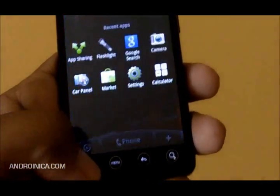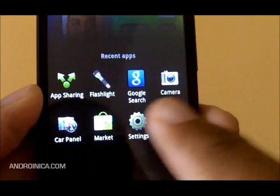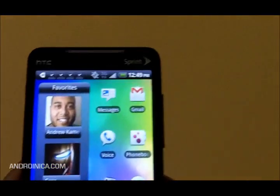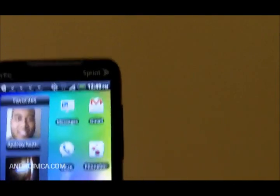Also, recent apps have been updated. When you used to hold down the home button, it only brought up the six most recent apps. Now it brings up eight, and as you can see it looks a little different — a little better, and much easier to navigate. There are also some new widgets and small changes you'll notice as you poke around.